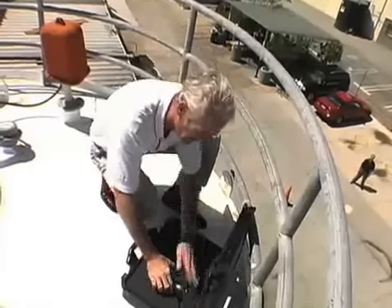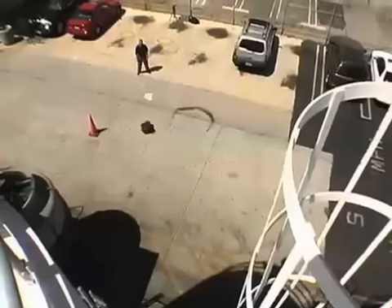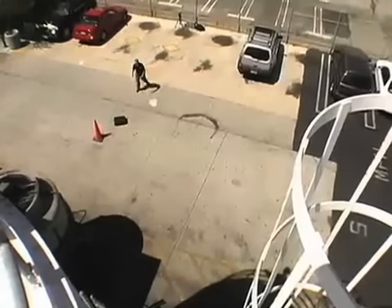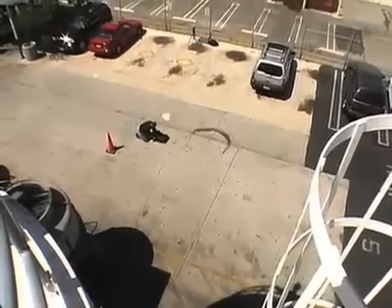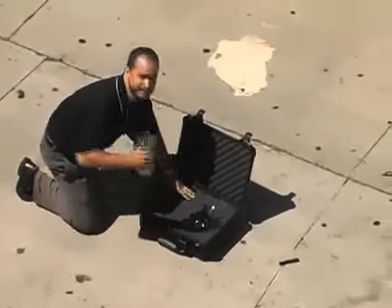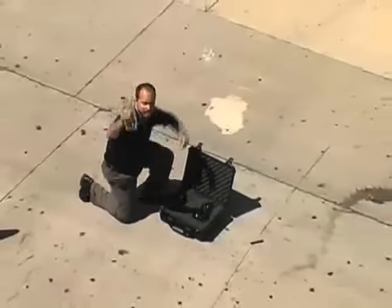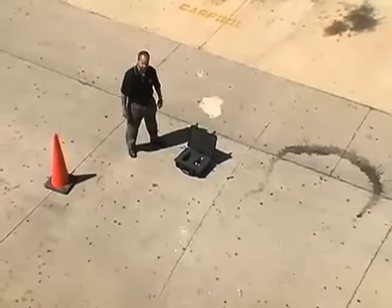The glass vase goes in and the case goes over. Wow! Did it make it? I guess we need a tougher test.